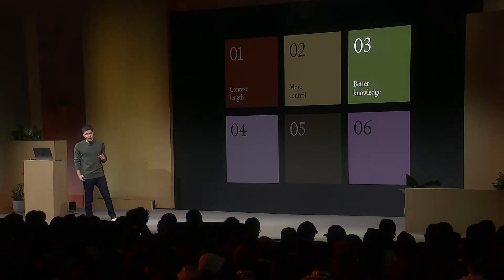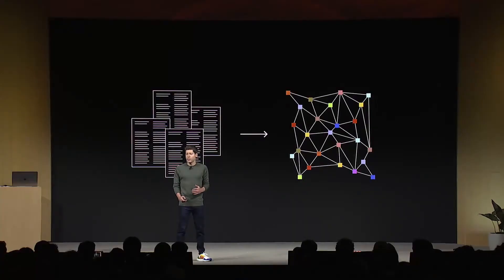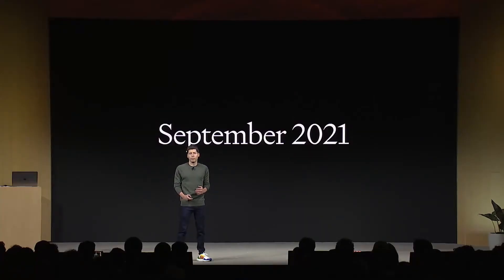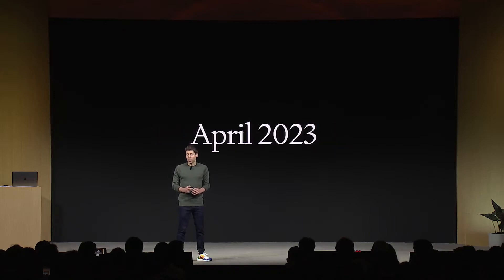Number three: better world knowledge. You want these models to be able to access better knowledge about the world, so we're launching retrieval in the platform. You can bring knowledge from outside documents or databases into whatever you're building. We're also updating the knowledge cutoff. We are just as annoyed as all of you — probably more — that GPT-4's knowledge about the world ended in 2021. We will try to never let it get that out of date again. GPT-4 Turbo has knowledge about the world up to April of 2023, and we will continue to improve that over time.